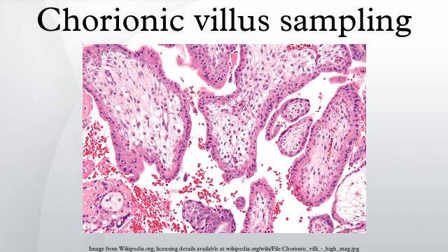Risks: the risk of miscarriage in CVS is about 0.5 to 1%. Apart from a risk of miscarriage, there is a risk of infection and amniotic fluid leakage. The resulting amniotic fluid leak can develop into a condition known as oligohydramnios, which is low amniotic fluid level.